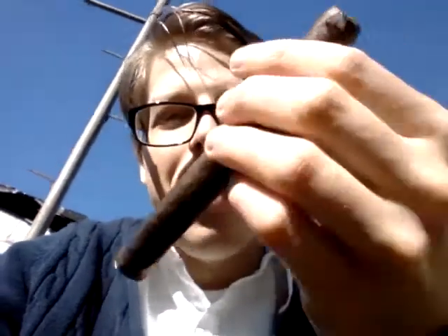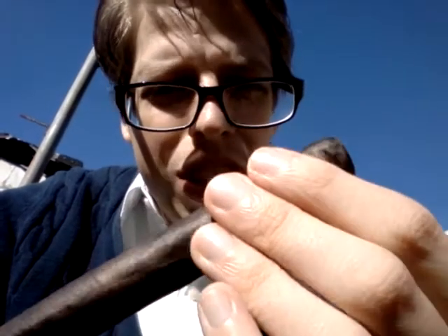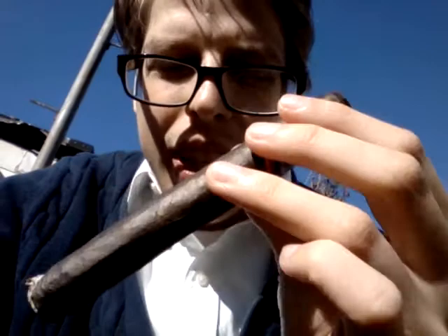Doing another cigar review — La Floridita premium, handmade in Nicaragua, right off the cigar band. I can tell it's a little bit better quality than previous cigars I've smoked recently. It has a dark wrapper, no discolorations that I can see, and solid construction.